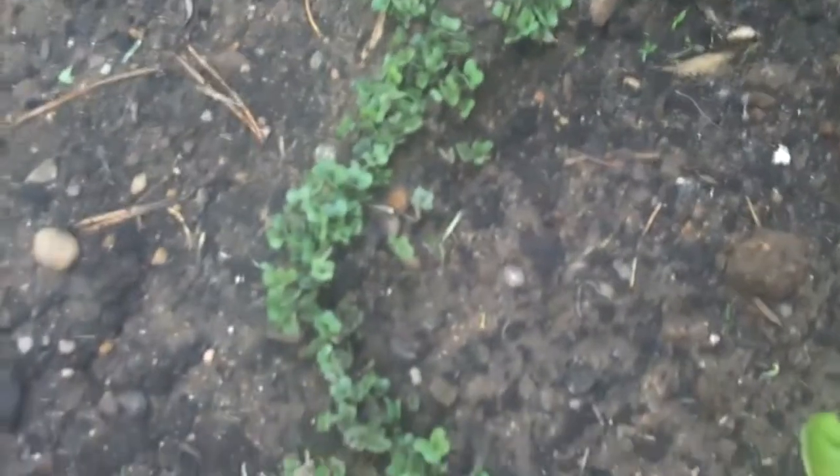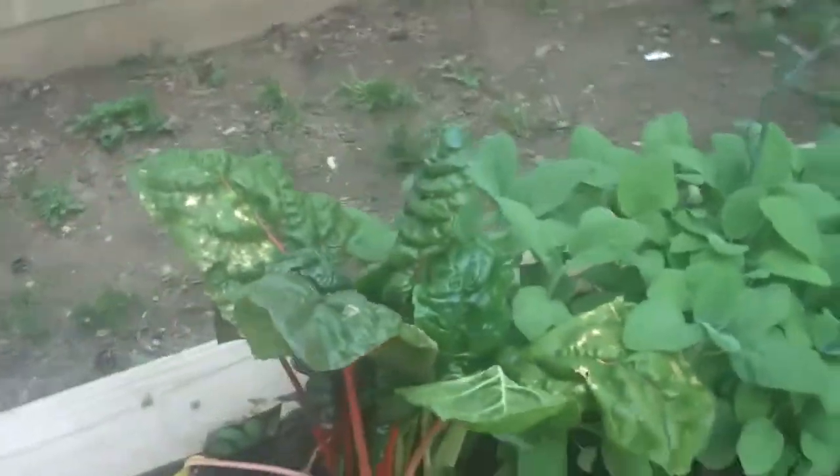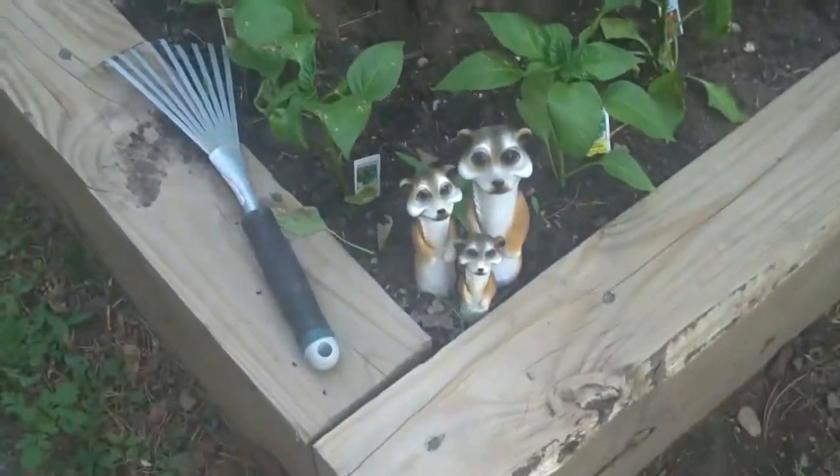Kohlrabi — many of you may not know what it is but it's a fabulous vegetable. It comes in purple or green. Some more seedlings that are coming up. Swiss chard. This sage is also from last year — came right back. And the last one is more meerkats.